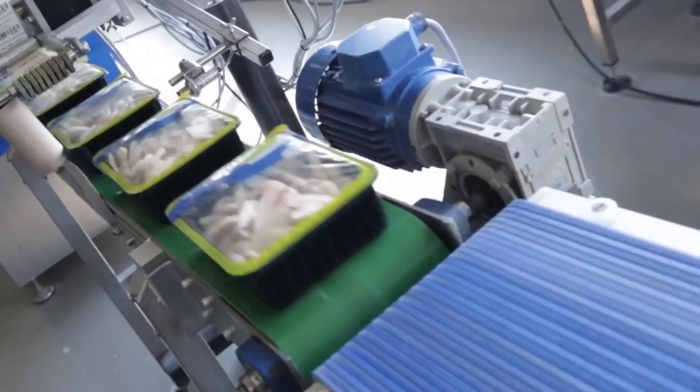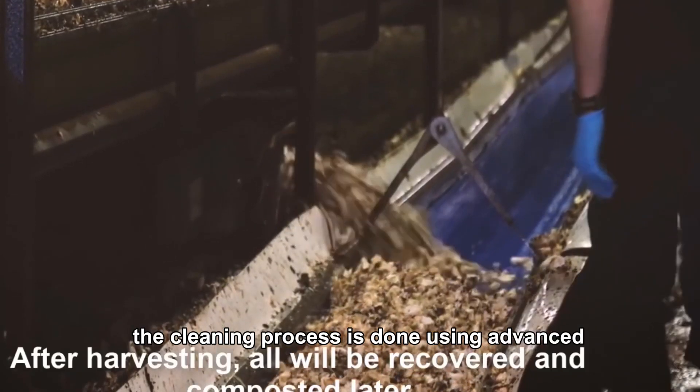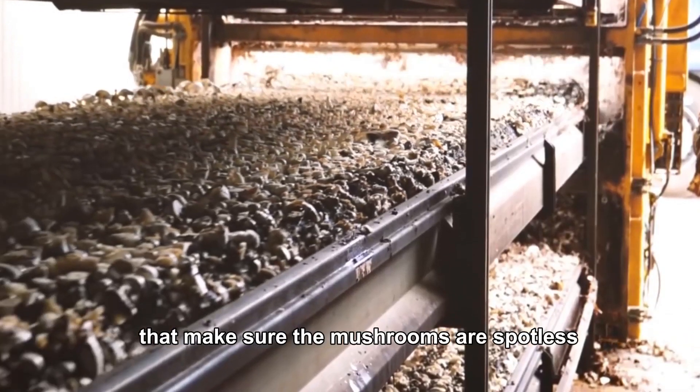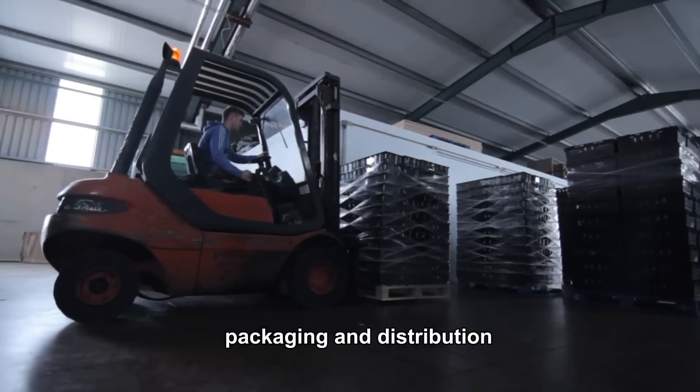Once sorted, the mushrooms are then cleaned and packaged for sale. The cleaning process is done using advanced brushing and air washing systems that make sure the mushrooms are spotless and ready to go to market.